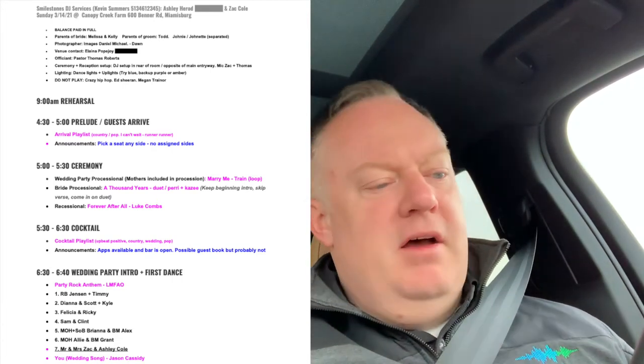We're going to do Train for the wedding party processional. For the bridal processional we've got A Thousand Years. That was a little bit of a cut I had to do myself. I had to do a custom mix because the bride loved the beginning part of the duet with Christina Perri and Kazi.